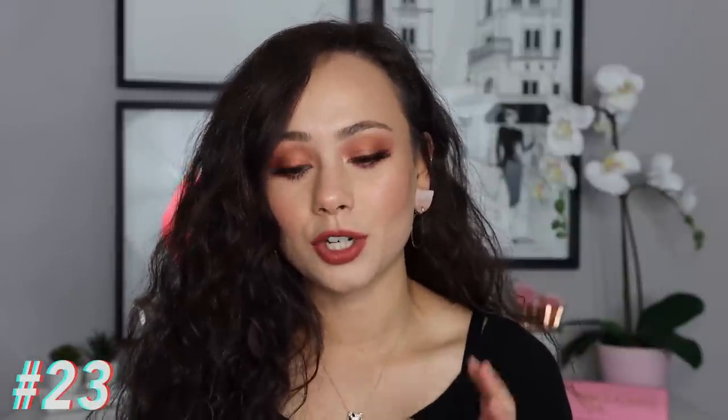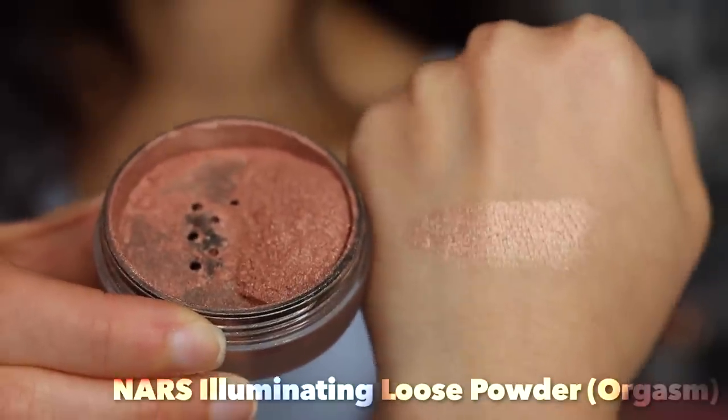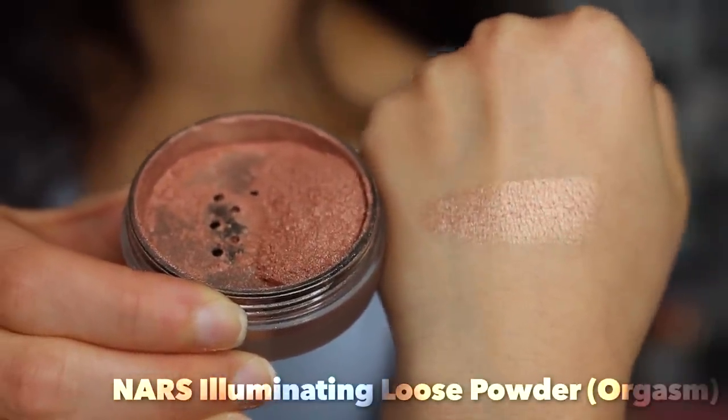We're going to start off at number 23, the least favorite high-end blush in my collection. I didn't really know how to categorize this — it's the NARS Orgasm Illuminating Loose Powder. The reason it's in dead last is because I can't really use it for anything. If I put it on as a highlighter it's too dark, but if I use it as a blush it's way too shiny. It's a little odd for my skin tone. If you're lighter than me you could use it as a blush, but it has a very illuminating finish. As a highlighter it would be beautiful on medium to deeper skin tones, but for me it just doesn't get used — it's not made for my complexion.